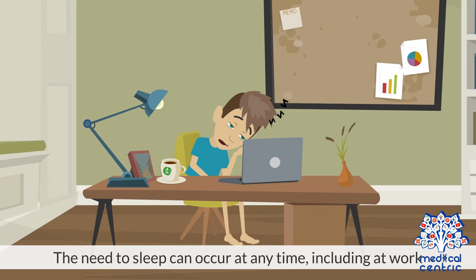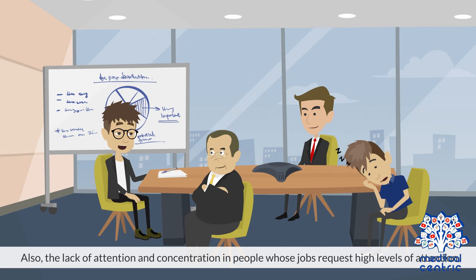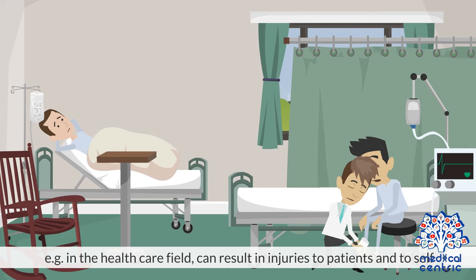The need to sleep can occur at any time, including at work or while driving, making the condition potentially dangerous. Also, the lack of attention and concentration in people whose jobs require high levels of attention, for example in the healthcare field, can result in injuries to patients and to self.